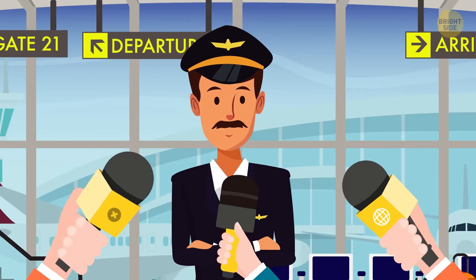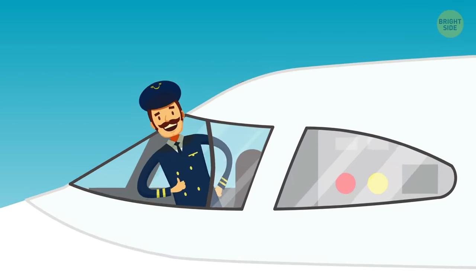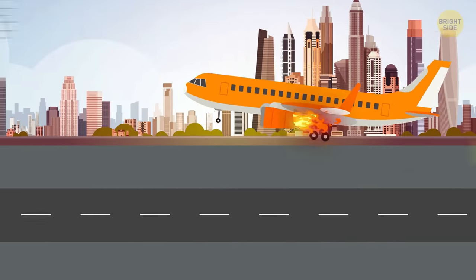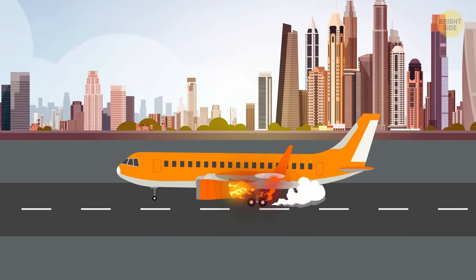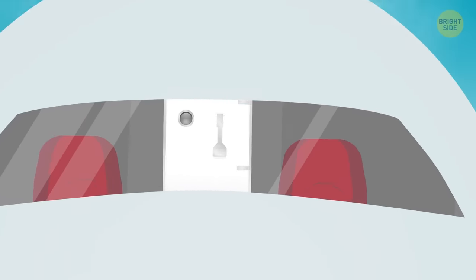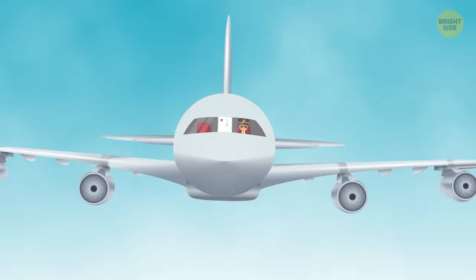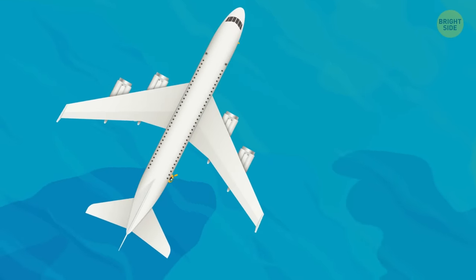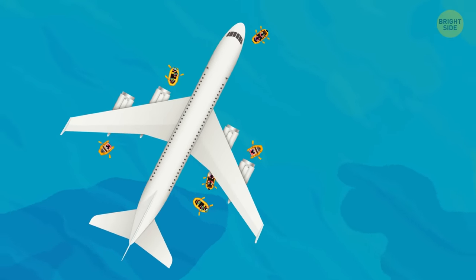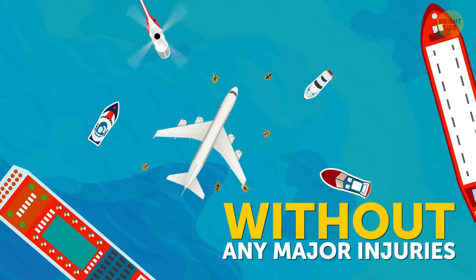Ask most any pilot, and he'll tell you: any landing you can walk away from is a good landing. But there's no such thing as a totally safe emergency airplane landing, especially if it has to land on water. Yet some gifted pilots can do wonders with their metal-winged birds, even if those birds are huge airliners with lots of people on board. I'm going to share with you stories about four times airplanes landed on the water without any major injuries to the passengers.